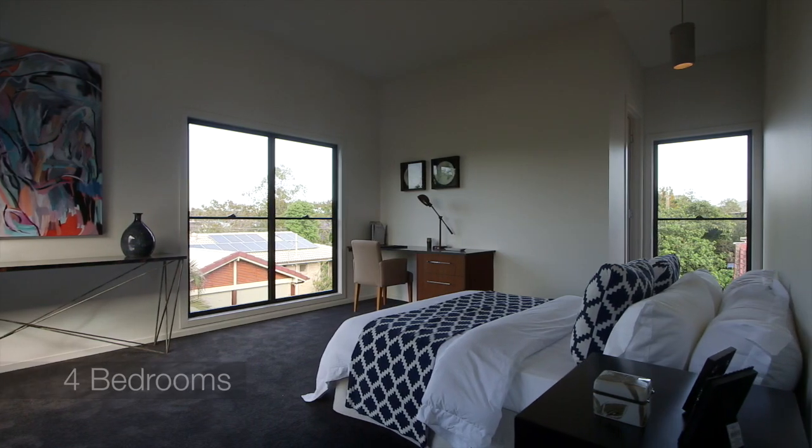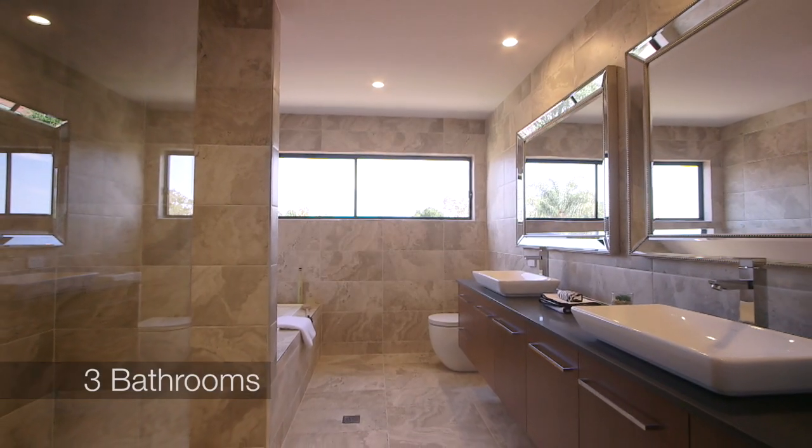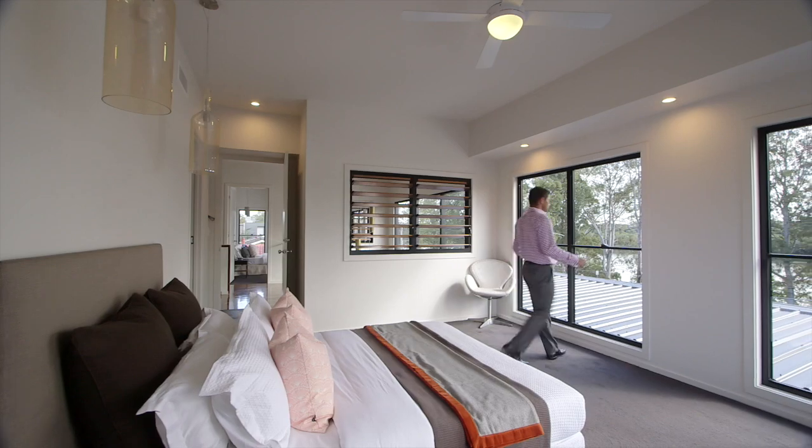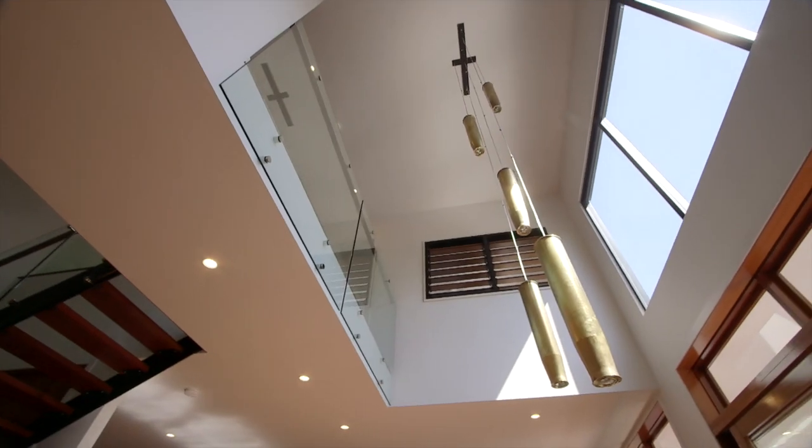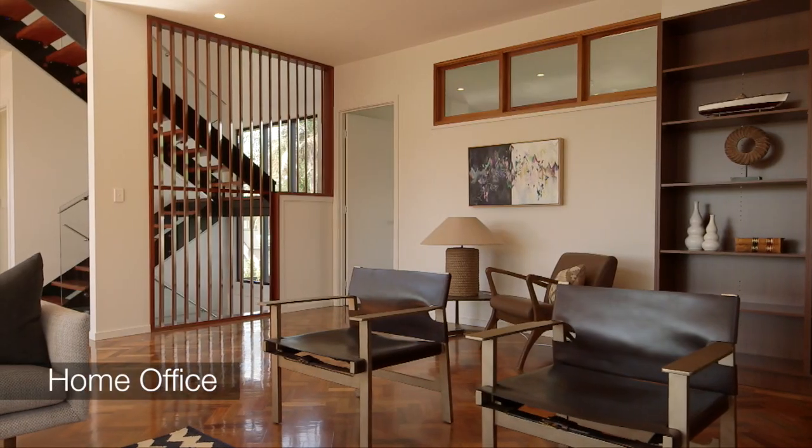On the top level we've got three very spacious bedrooms. The master comes with a huge walk-in robe, fully fitted, and that beautiful en suite, and of course those stunning north-facing riverfront views.